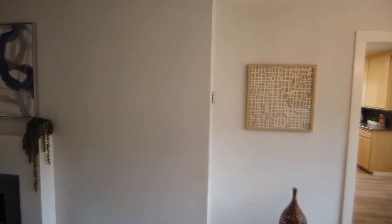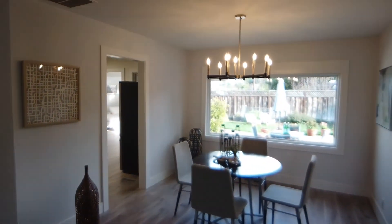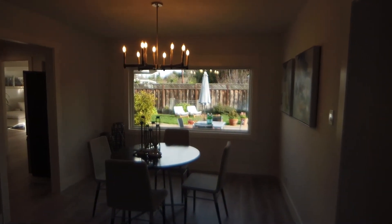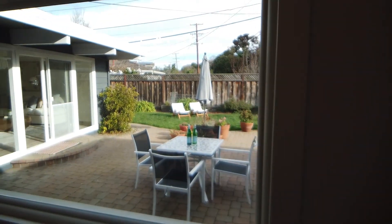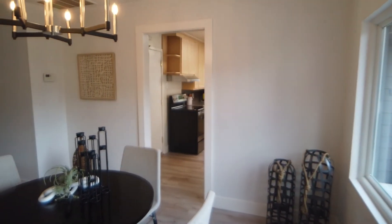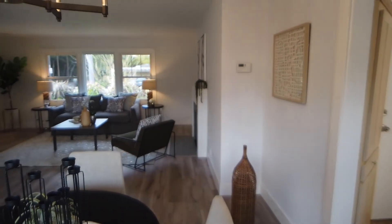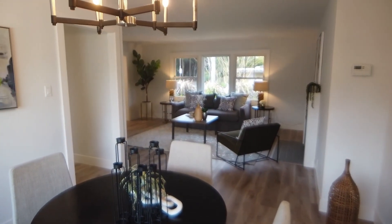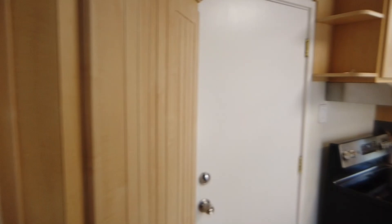We're back to the dining area, which also has a nice view of the backyard, and it's well connected with the living room. And then the kitchen.